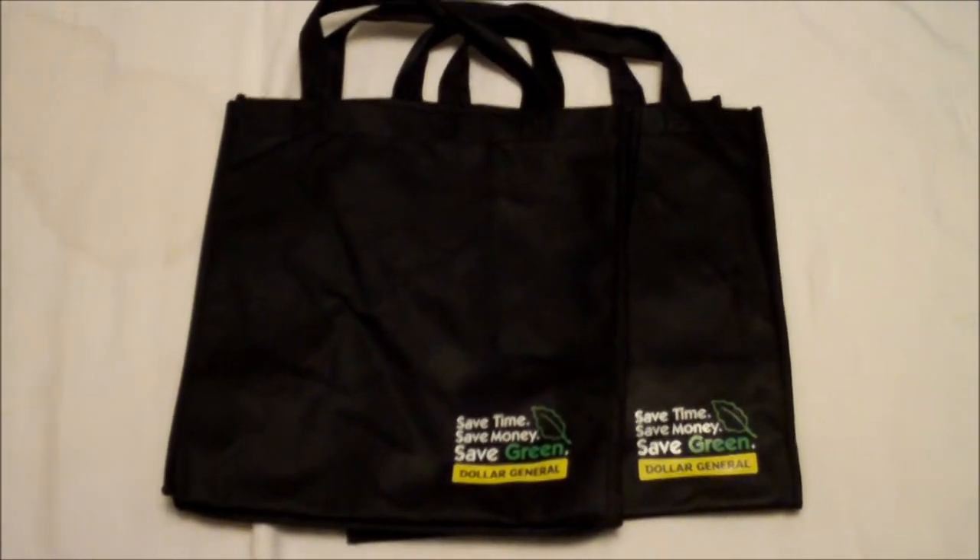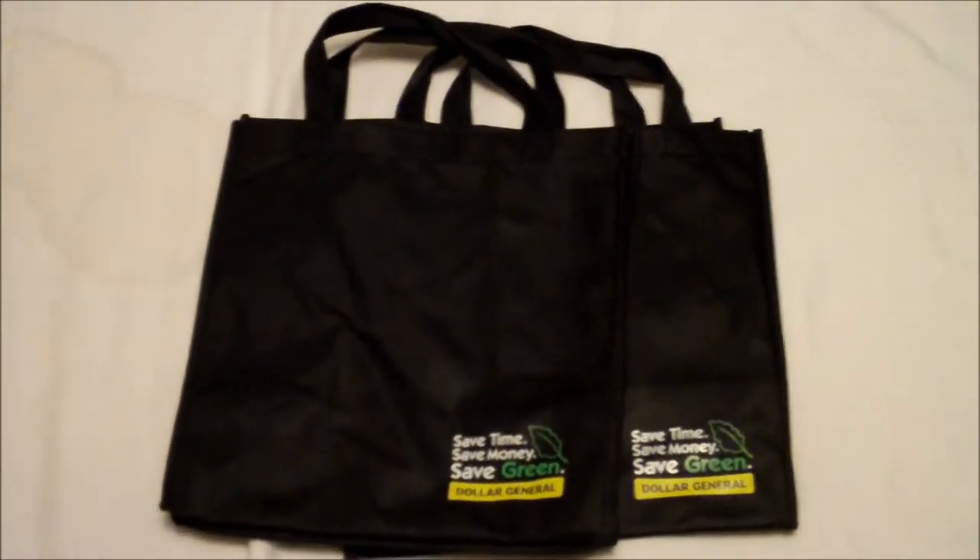In this episode of Guide to Cheap Living, we can show you other tips that can really help you save money.